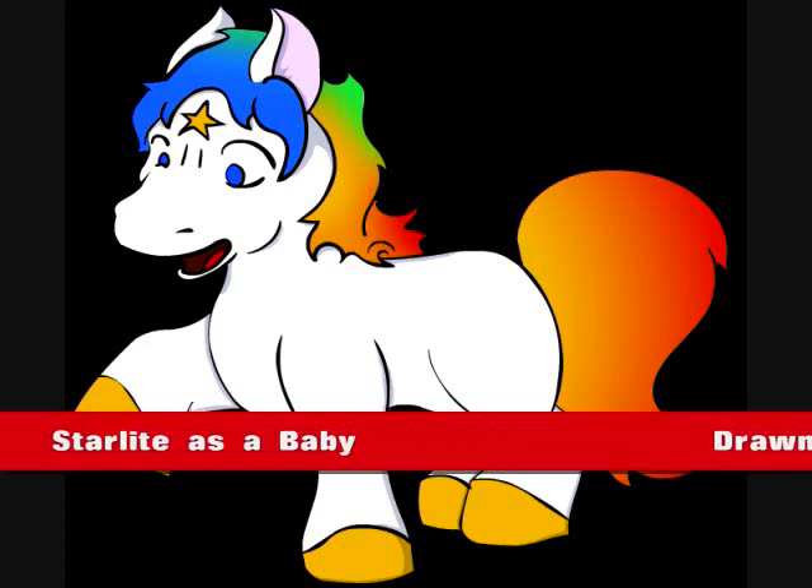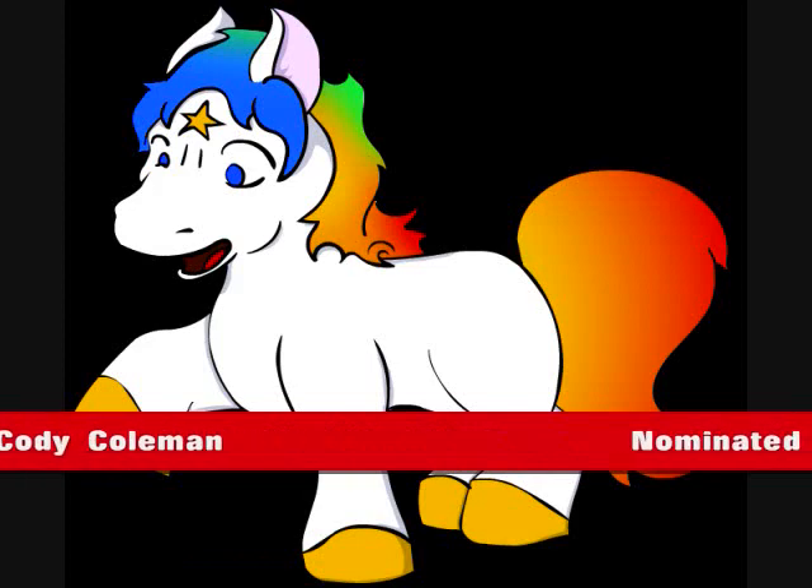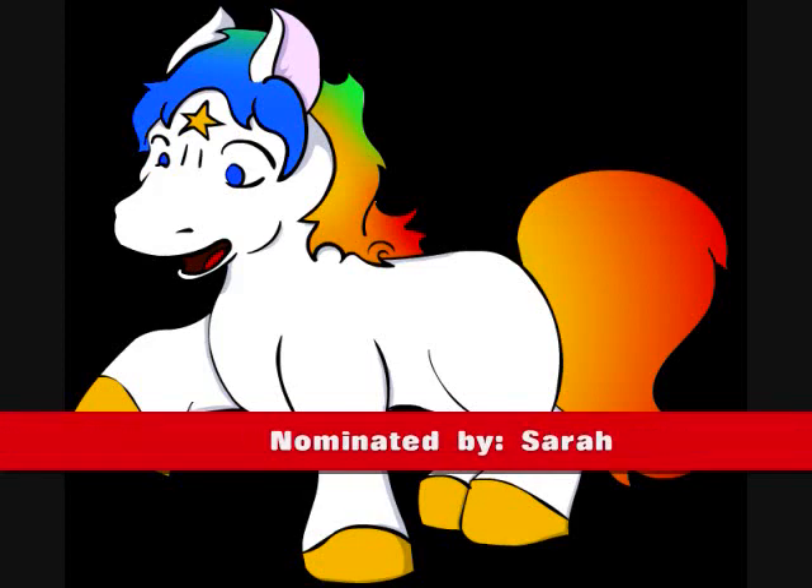The next one: Starlight as a baby, drawn by Cody Coleman, nominated by Sarah.